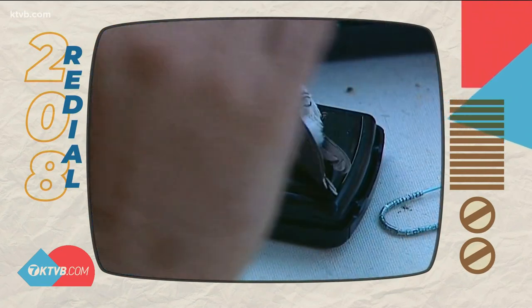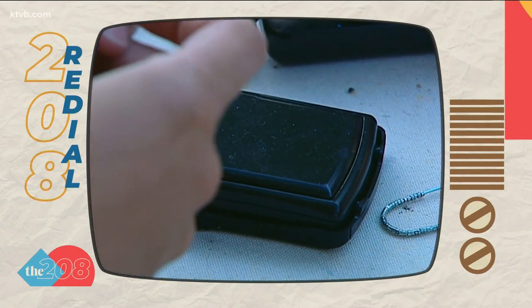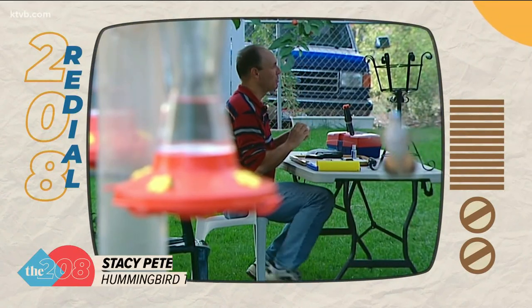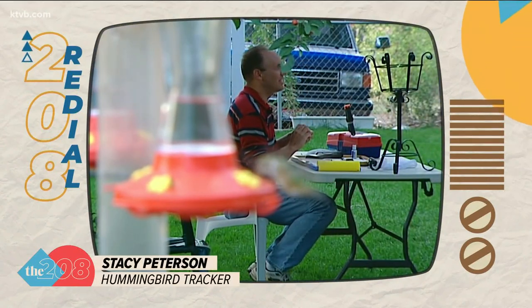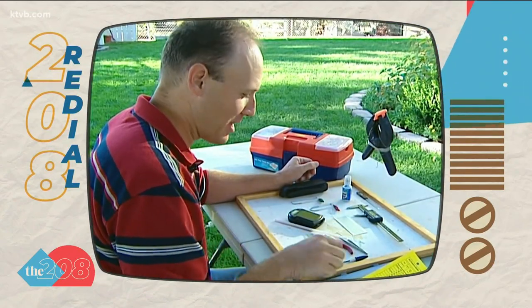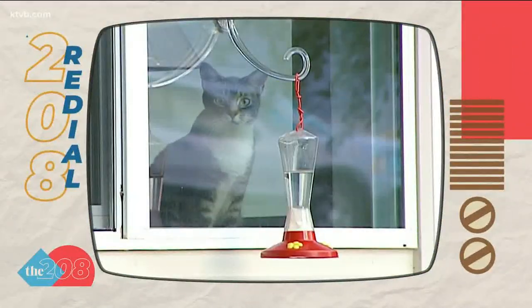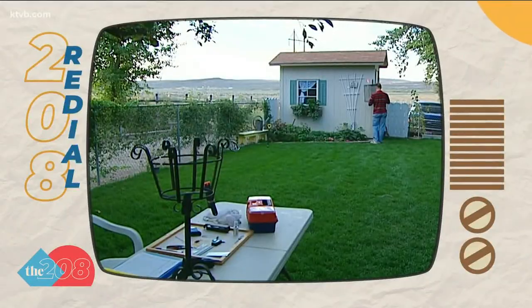With a hummingbird, they're so calm for a while you can just lay them upside down on the scale. 4.7 grams. Just for comparison, a penny weighs 2.5 grams. And sometimes they're a little light-footed — oops — that's why I do that last. Stacy isn't a scientist; he's actually a stay-at-home dad, so he's used to the perpetual pace of kids and hummingbirds.